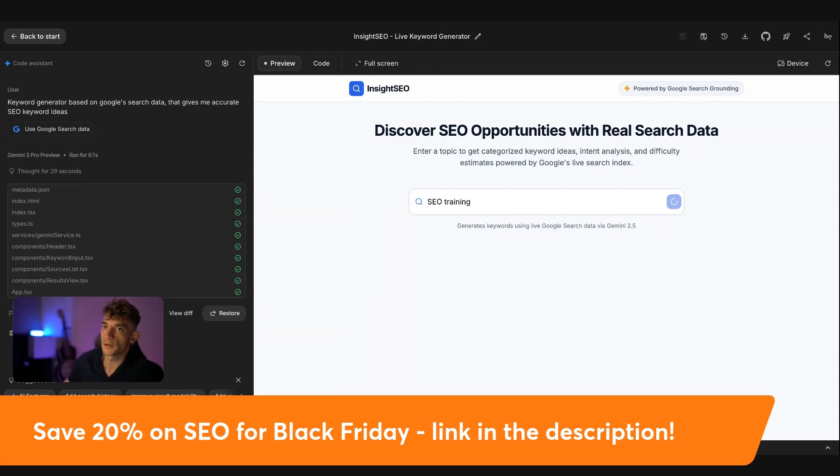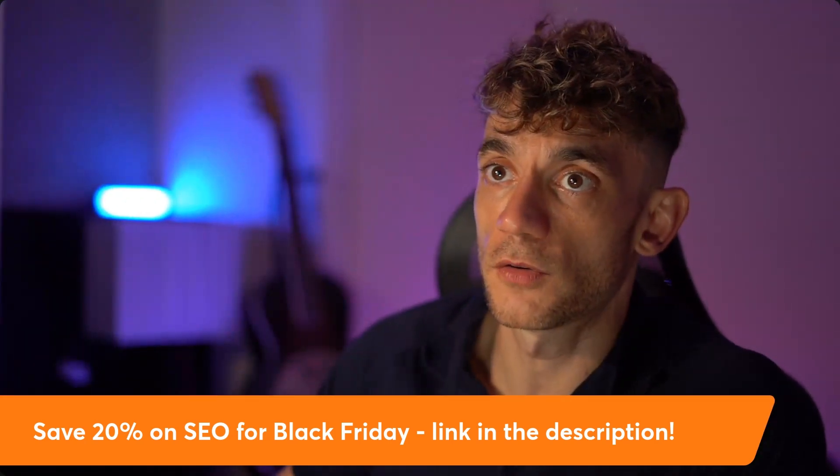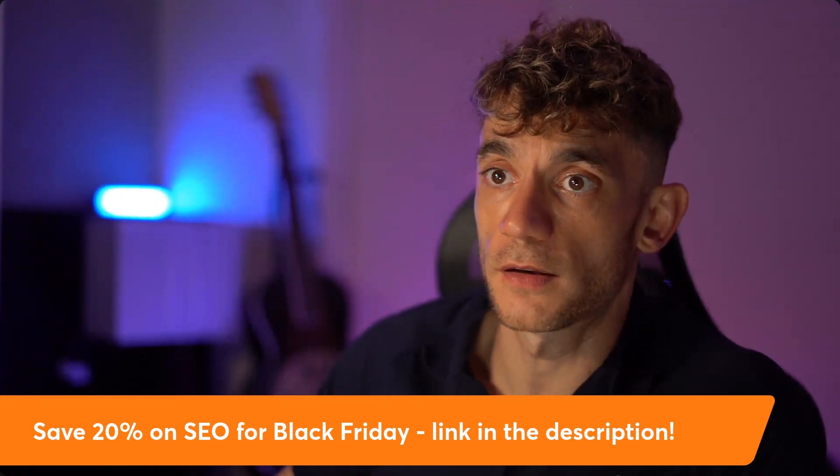Whilst we're testing it, it might take a little while — that's okay. Obviously Google servers are going to be busy today because of the new Gemini 3.0 Pro update. But again, you can see us ranking number one with AI SEO using videos here, and you can easily automate that using Google Gemini.